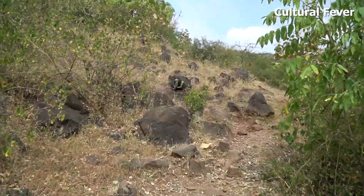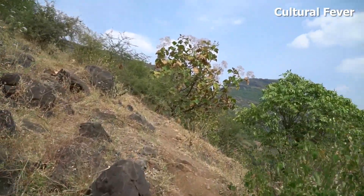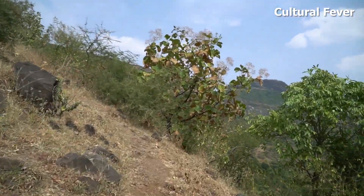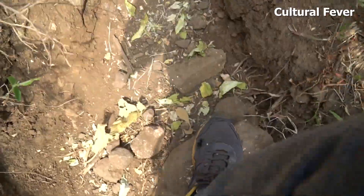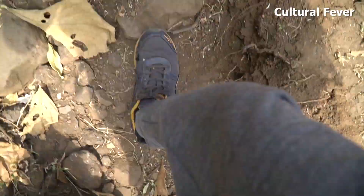We have started our trek from Hatti base village. On the Mumbai-Agra highway after Nashik, there is Vadali-Bhoi Phata. From here, Dhodambe village is around nine kilometers, and from Dhodambe, Hatti village is around five kilometers.